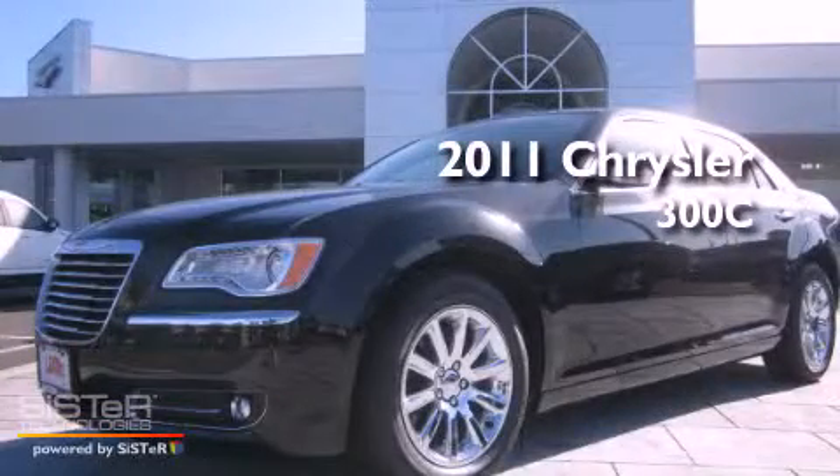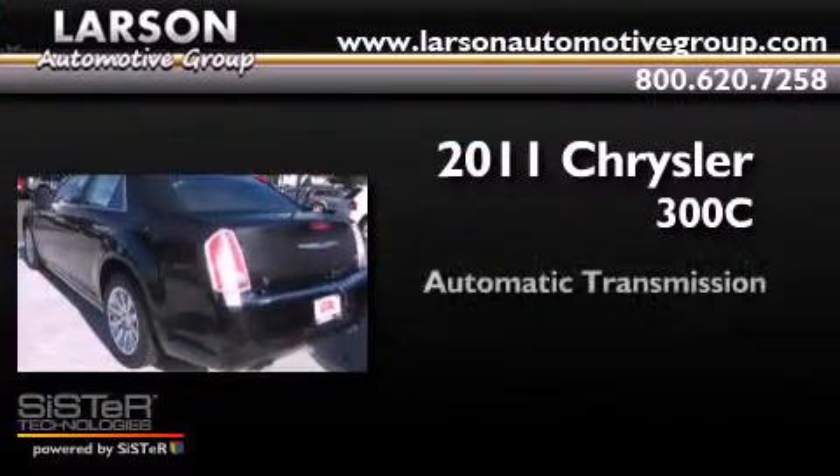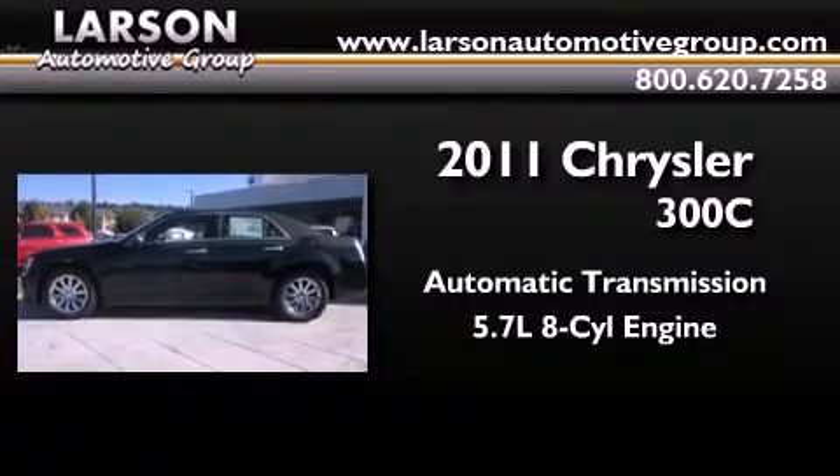This is a brand new 2011 Chrysler 300C. This four-door sedan has an automatic transmission and a 5.7 liter V8.